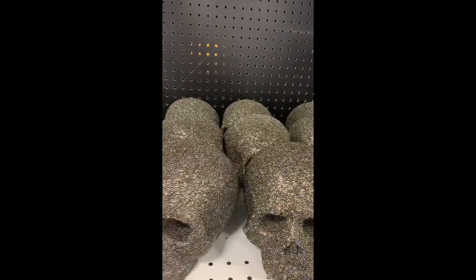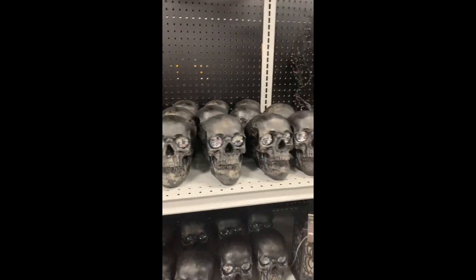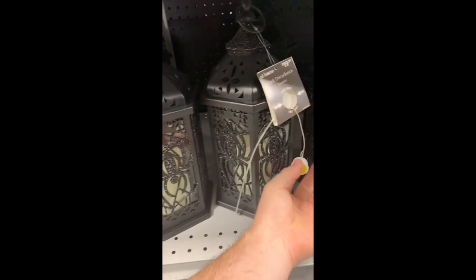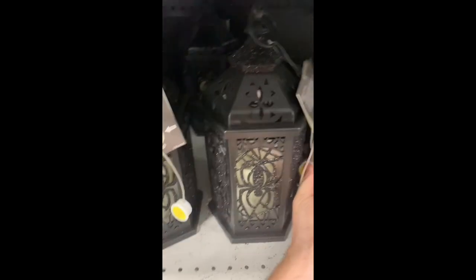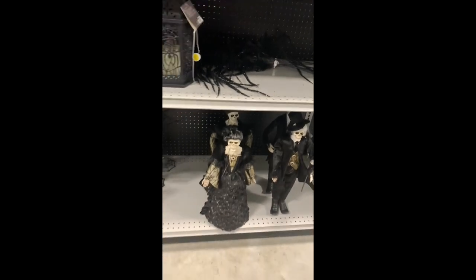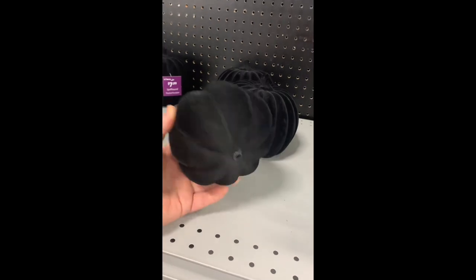Oh, that's kind of pretty, yeah? Sparkly. Spider-land. There we go. Black velvet pumpkins are pretty cool.